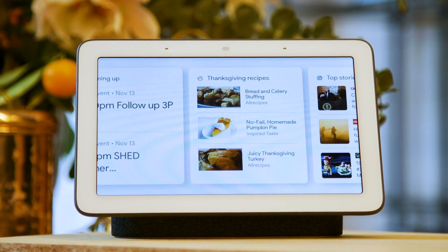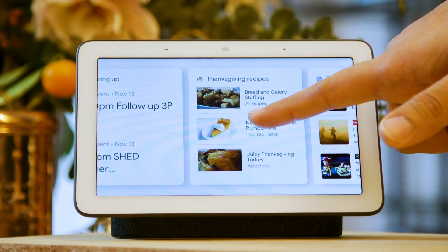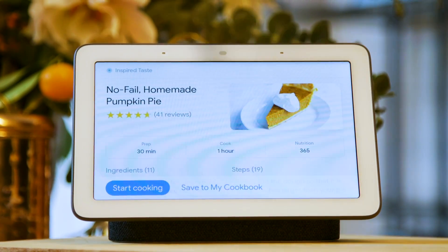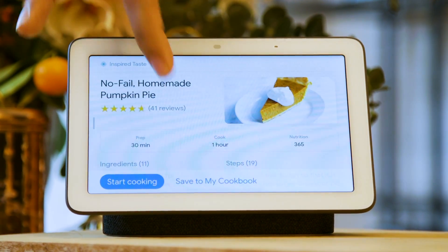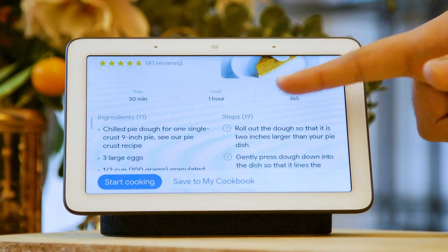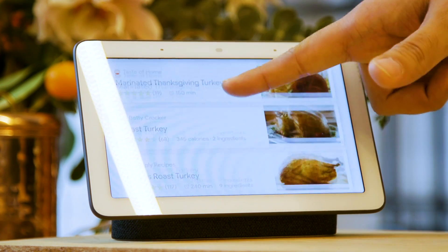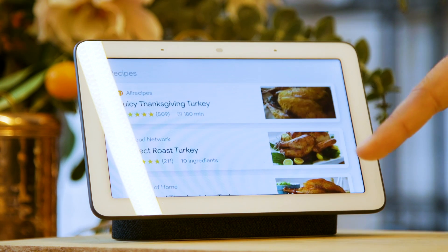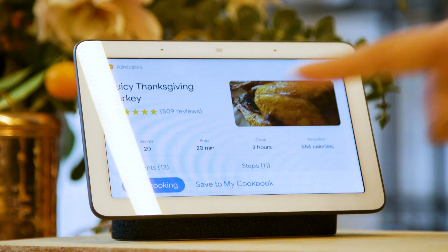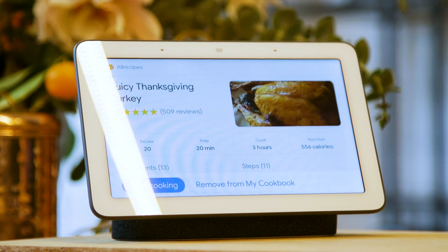One of the key features of Google's smart display is step-by-step recipes. Now Google has introduced recipe recommendations — simply swipe right from the home screen to see them. The recipes are recommended based on your personal preferences as well as the time of year and whether you want breakfast, lunch, or dinner. For example, during Thanksgiving it will show you recommended Thanksgiving recipes, but the day after it will show recipes for Thanksgiving leftovers. You can also save a recipe for later to create your very own cookbook.